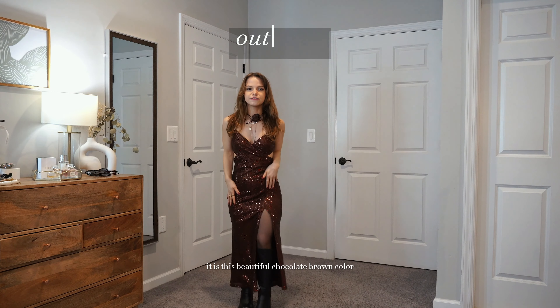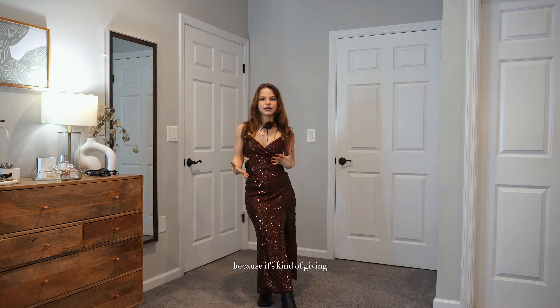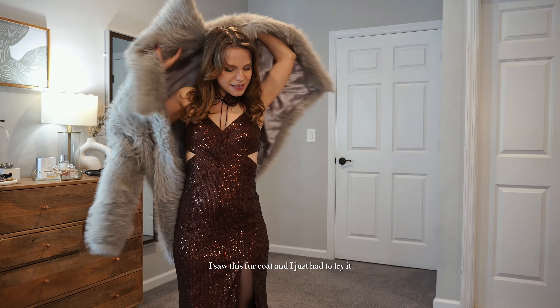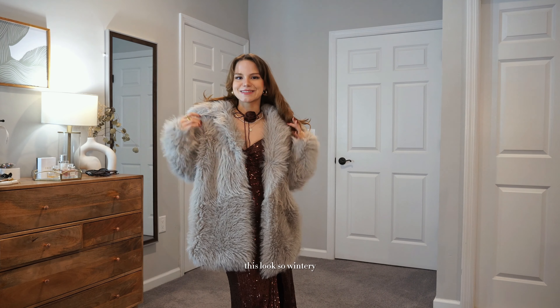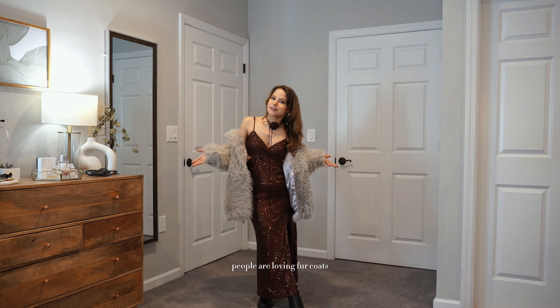First up, I picked out this dress — it's a beautiful chocolate brown color, which I thought was perfect for the holiday season because it's giving that winter vibe without being bright red. The sequins are pretty loud though, definitely giving winter holiday party. I paired it with this faux fur jacket — I saw it and just had to try it. It made this look so wintry, and I like to wear it a little slouchy since it's slightly oversized.